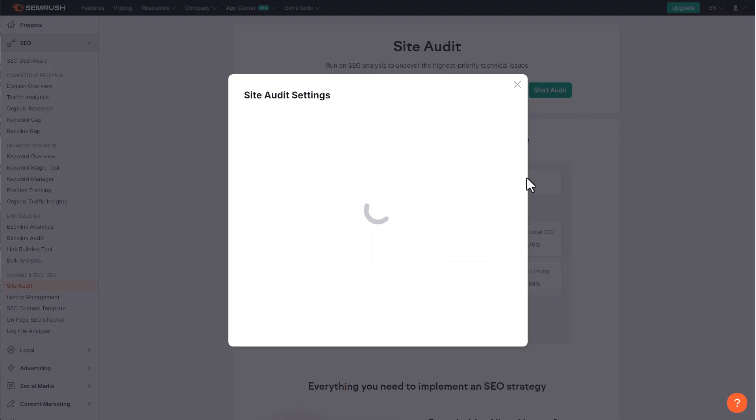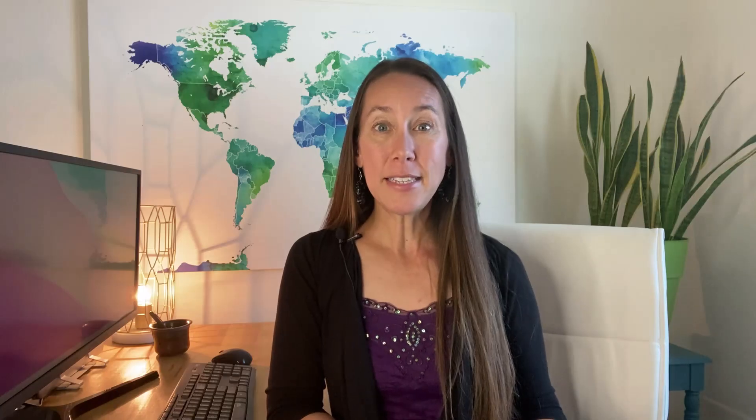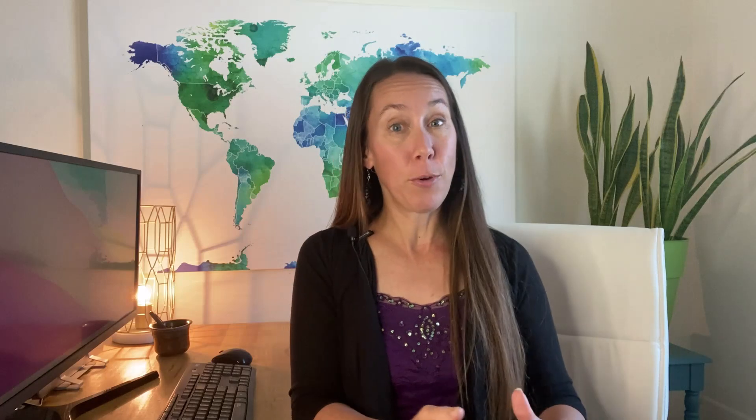It could also be technical issues that are causing your web pages to underperform, which is why it's a really good idea to regularly run an SEO audit. I've shown before how to do that using SEMrush, and it will tell you specifically which technical issues are causing problems on your website. SEMrush breaks this down into categories: errors, warnings, and notices. Anything in the errors section you definitely want to take care of immediately.